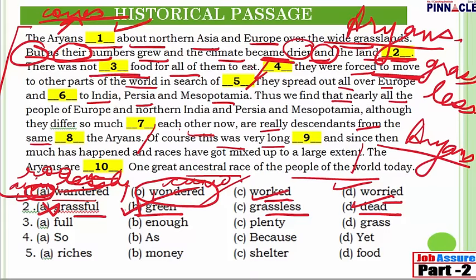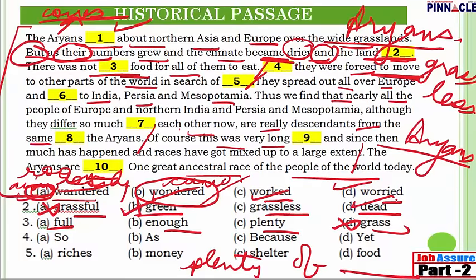Question 3: 'There was not [blank] food for all of them to eat.' Options are: full food, enough food, plenty food, or grass food. 'Grass food' is not a real expression. 'Plenty' must always be followed by 'of' and then a noun — plenty of water, plenty of people — so 'plenty food' without 'of' is incorrect. 'Full food' is also incorrect. Therefore, 'enough food' is the right answer: there was not enough food for all of them to eat.